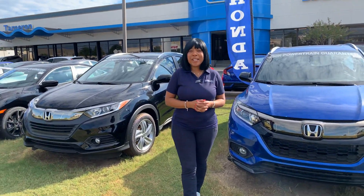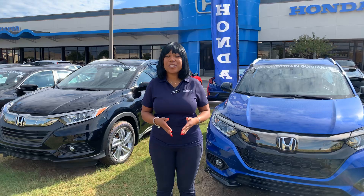Hey Don, it's Mary Elizabeth over at Tamron Honda. Thank you so much for your online inquiry to the Honda HR-V.